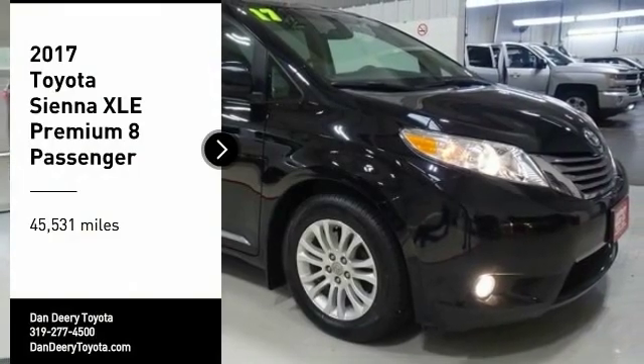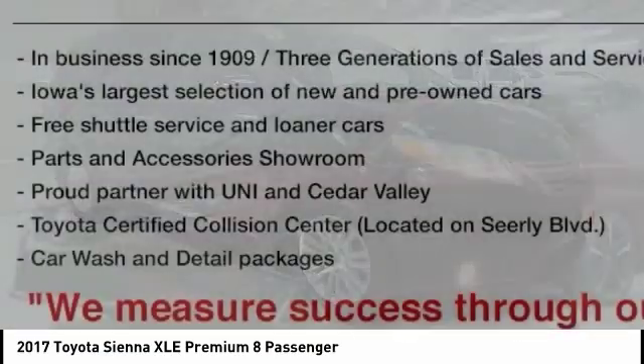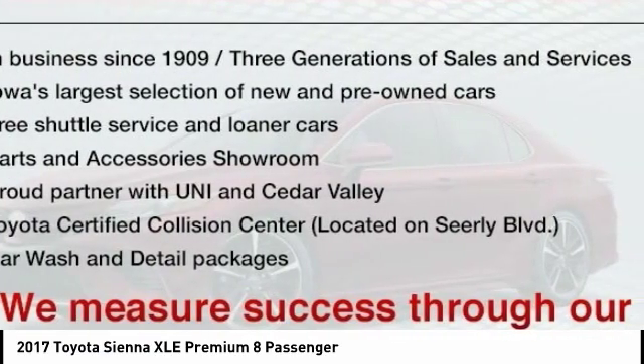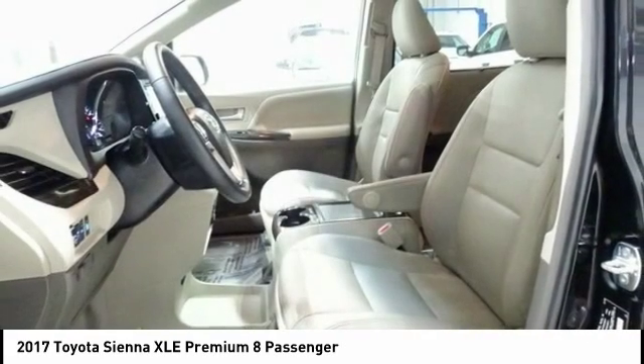Make a great choice today with the 2017 Sienna. Sienna offers excellent overall quality and long-term dependability, making it a hassle-free vehicle to drive day in and day out while contributing to peace of mind on long road trips.